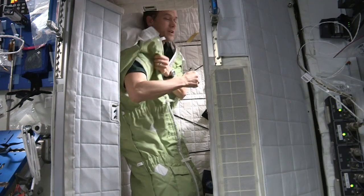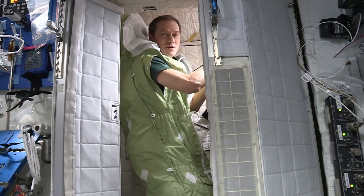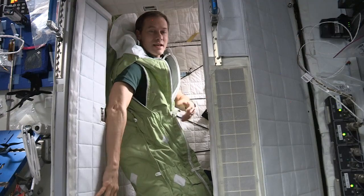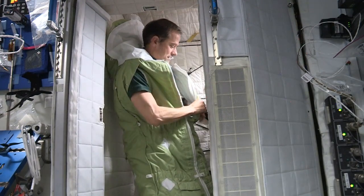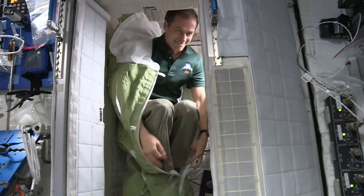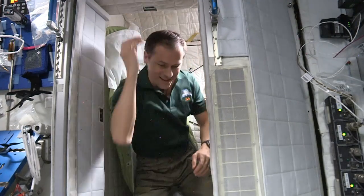But when I wake up, what I like to do is take my arms out. I start my day by getting on the computer and reading what Mission Control has sent up, reading procedures, and reading up on the news, just like you might do at home. And then it's time to get up, and it's off to start the day.